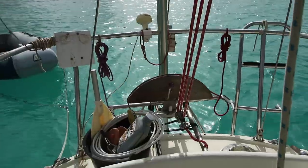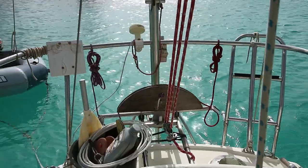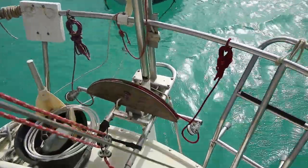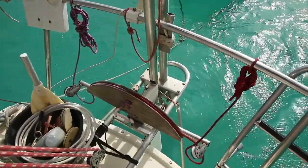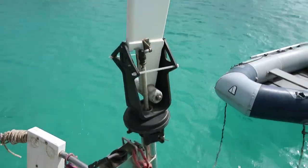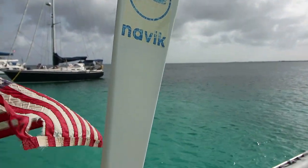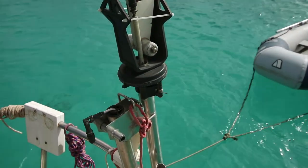On the back of the boat — the transom — we have what steers the boat most of the time: our wind vane. This is a Navic wind vane, which used to be pretty common on small boats. I have a pretty positive impression of it. Like any wind vane, it can be a little bit difficult to learn and properly tune.